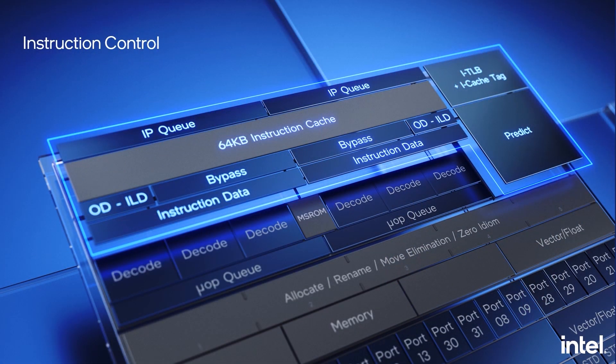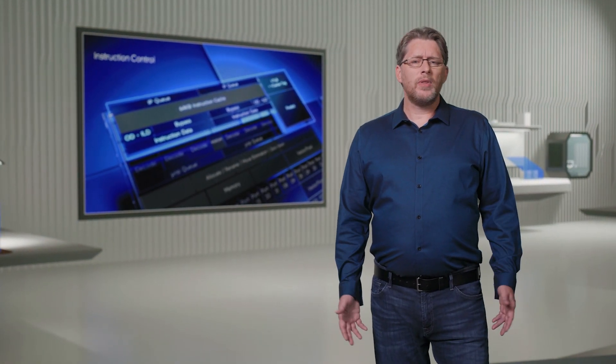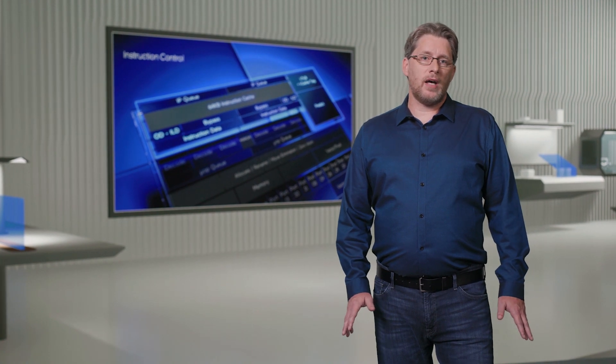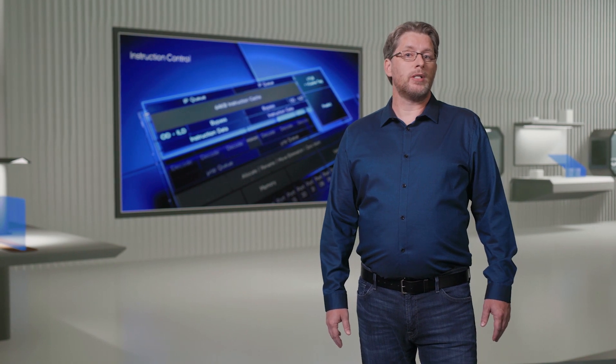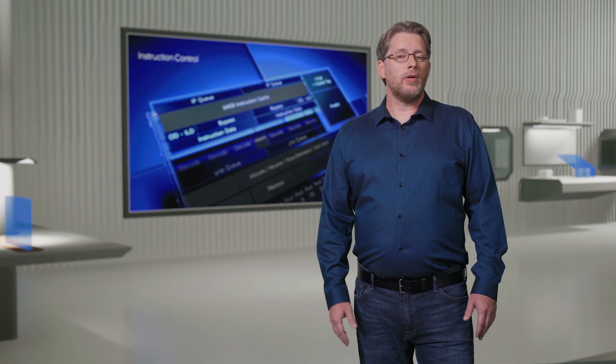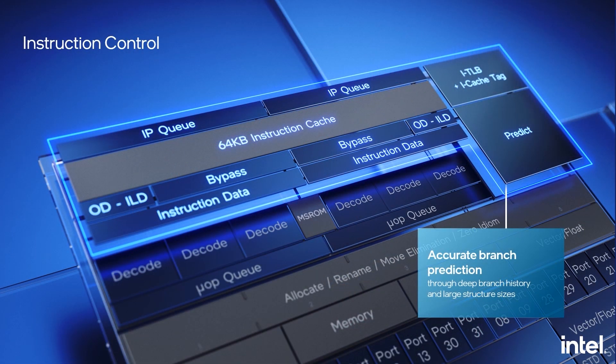The first aspect in driving efficient IPC is to make sure we can process instructions as quickly as possible. This starts with accurate branch prediction. Without accurate branch prediction, much of the work ends up being unused, which is wasteful. We implemented a 5,000-entry branch target cache, complemented with long history-based branch prediction. This helps us quickly generate accurate instruction pointers, and helps discover and remedy instruction cache misses early. Workloads like web browsers, databases, and packet processing all benefit from these capabilities.